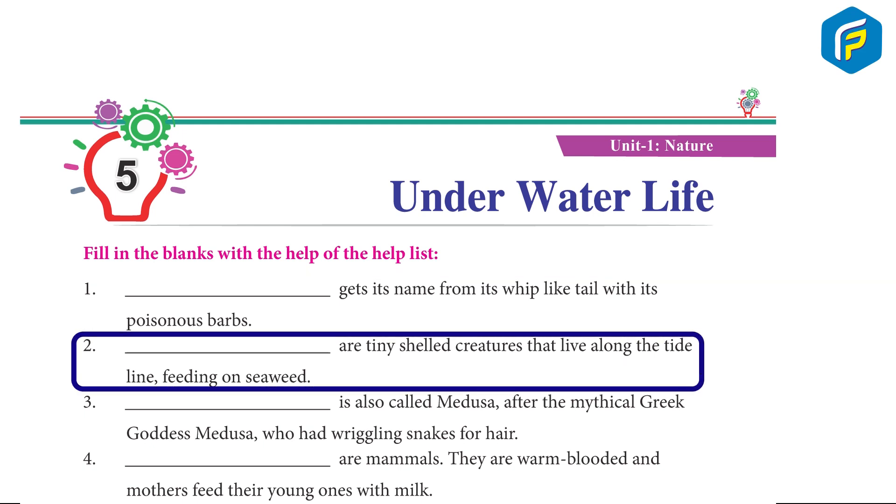2. Sandhoppers are tiny-shelled creatures that live along the tide line, feeding on seaweed.